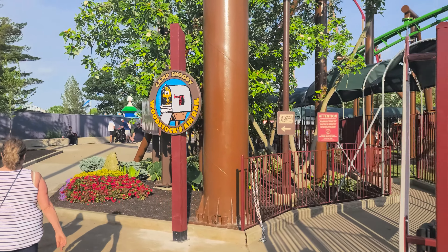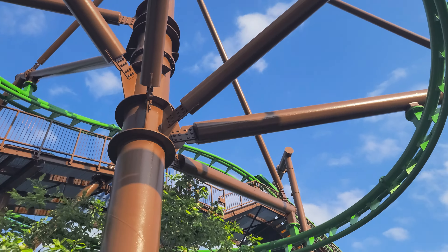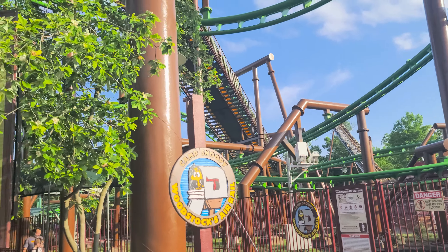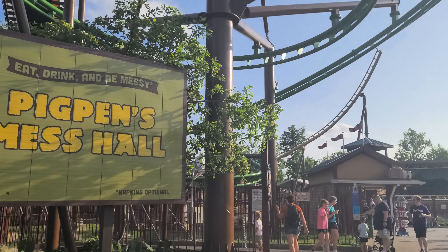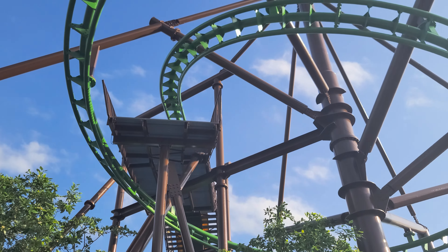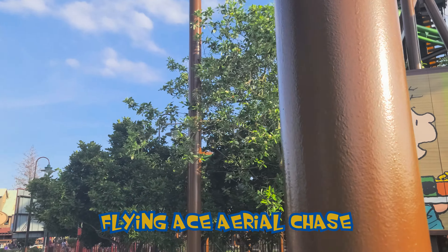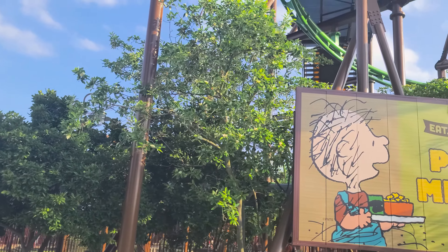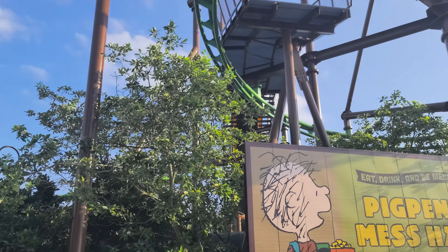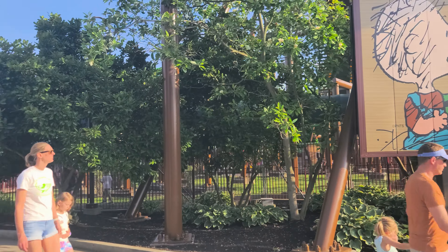We have Woodstock's Air Rail over here in Camp Snoopy — and we are right underneath it. Way underneath it! It is a family suspended roller coaster, and it is running. It used to be called something else — I can't think of the previous title right now, I'll pop it in the description. But it's the same ride, just with a fresh coat of paint to match the new themed area. Kids are having a good time on it.